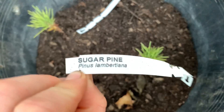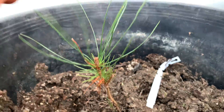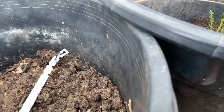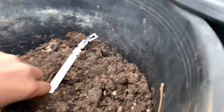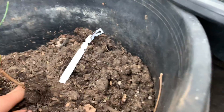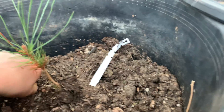And then this is ponderosa pine — look at these little needles. This is also doing really well. Need to put some water in, but they're doing really well. It gets some shade but afternoon sun.